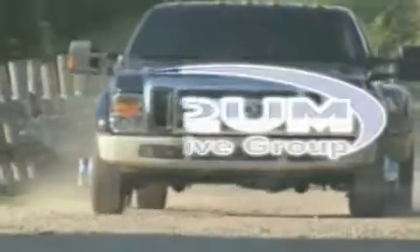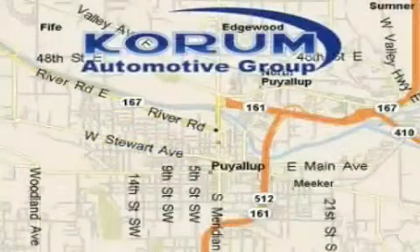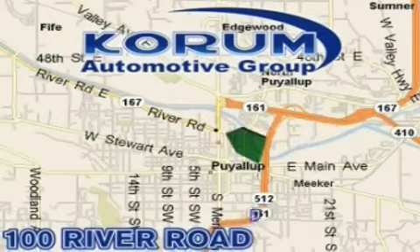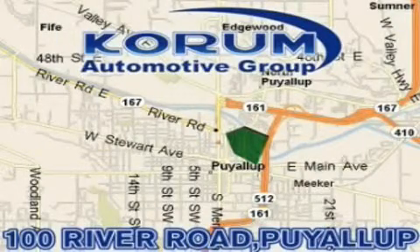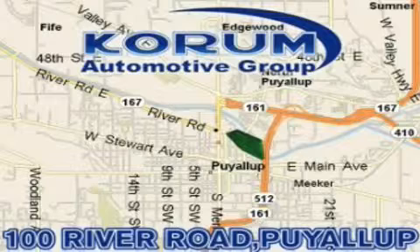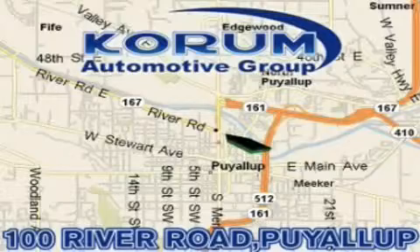Coram Automotive Group is located at the corner of River Road and Meridian in Puyallup. Coram has been serving our customers since 1956, providing excellence in sales and service of new Fords, Mitsubishi, and Hyundai products along with a huge selection of pre-owned vehicles. Come visit the Coram corner, or email our internet staff at iteam@coram.com.